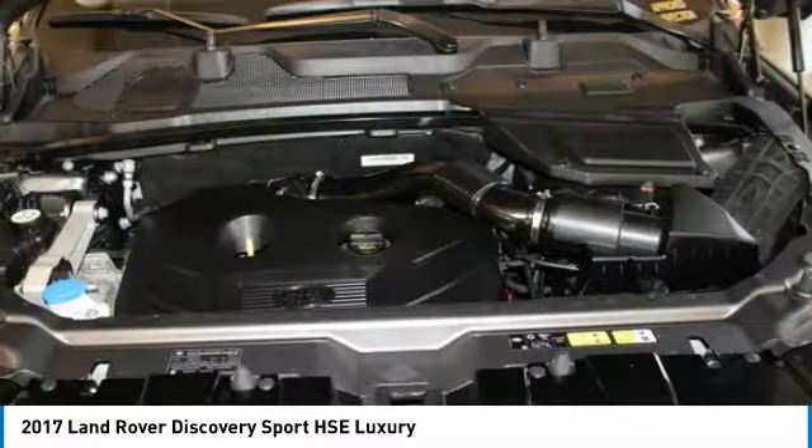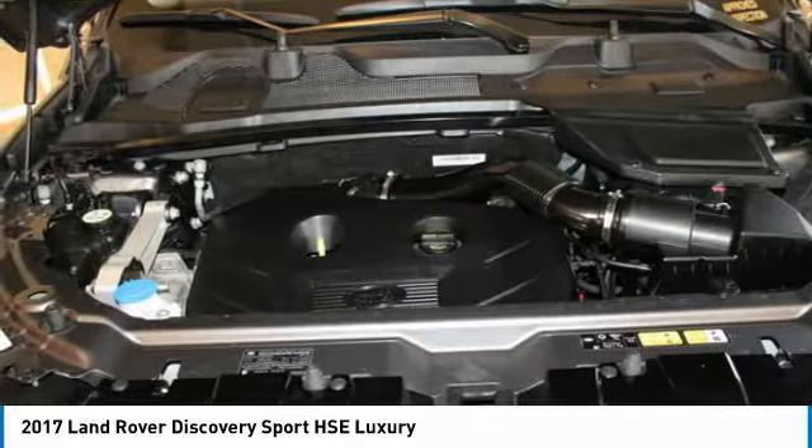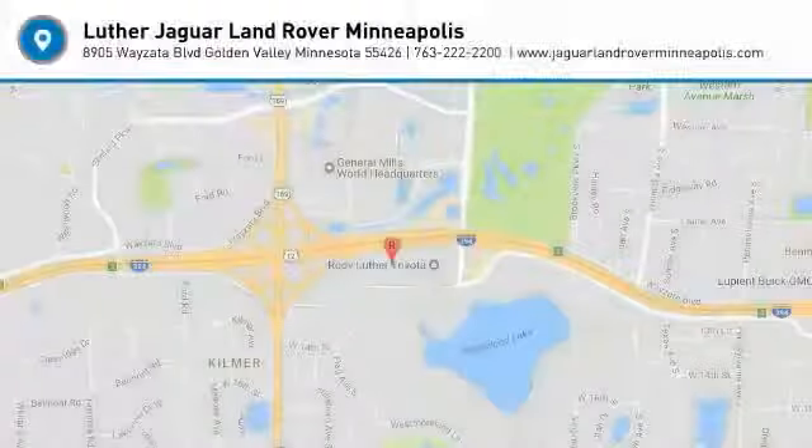Curb alloy wheels refinished. Scratch in the bumper was painted, not touched up. No expense spared in making this Discovery Sport the nicest you will find.